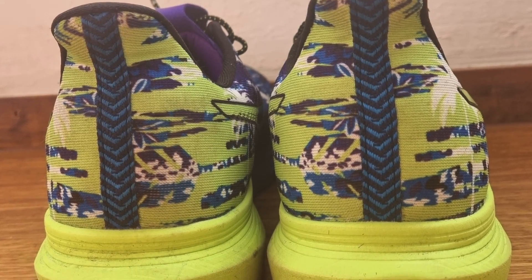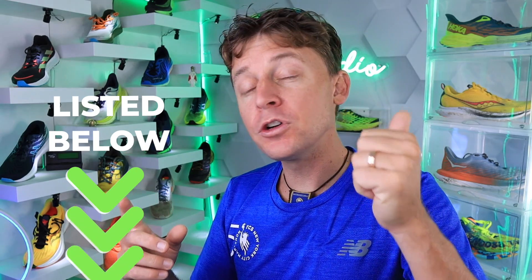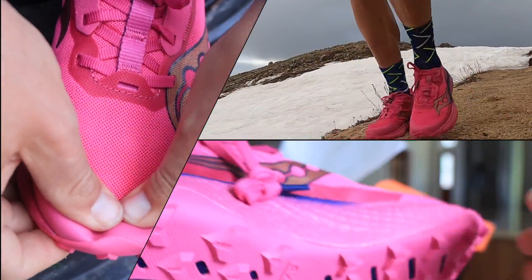Everyone sending in photos, you can email them over to me. I'm really looking for some Speed Goat 5 photos right now, and the Saucony Endorphin Edge photos would be great as well.